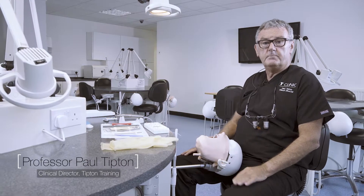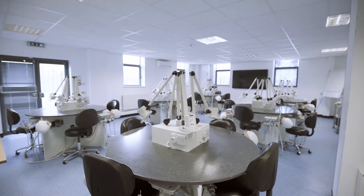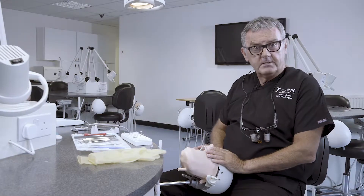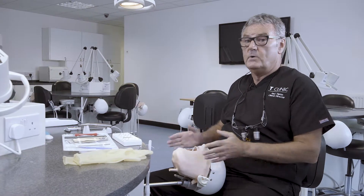I'm here today at the Tipton Training Phantom Headroom. As you can probably see from the camera, we've got 24 phantom heads. We have 24 workstations here, and over the last 20 to 30 years we've been training dentists on tooth preparation techniques.